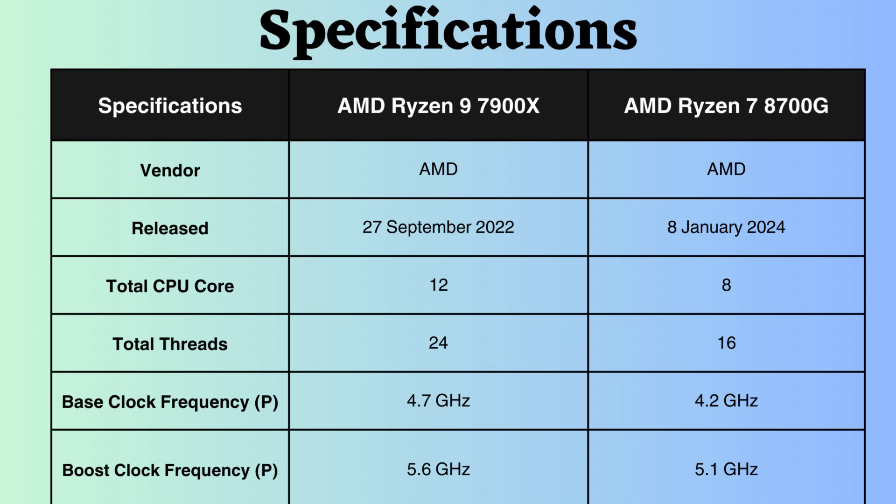The Ryzen 7 8700G was released approximately 15 months after the Ryzen 9 7900X. The AMD Ryzen 9 7900X boasts 12 cores and 24 threads, whereas the Ryzen 7 8700G features 8 cores and 16 threads. Having more cores and threads can result in improved multitasking performance, faster processing of multi-threaded workloads, and better hardware resource utilization.